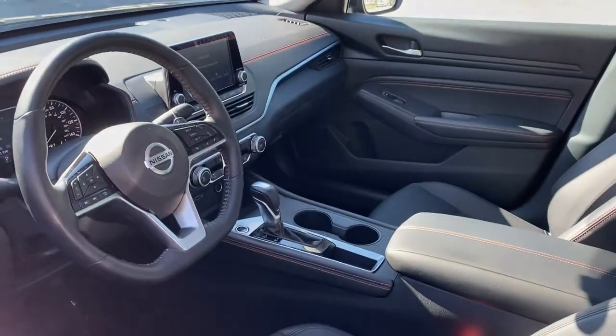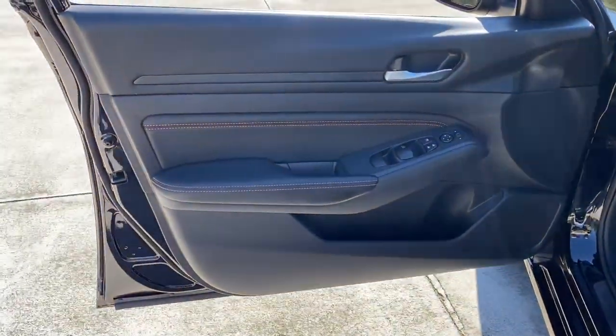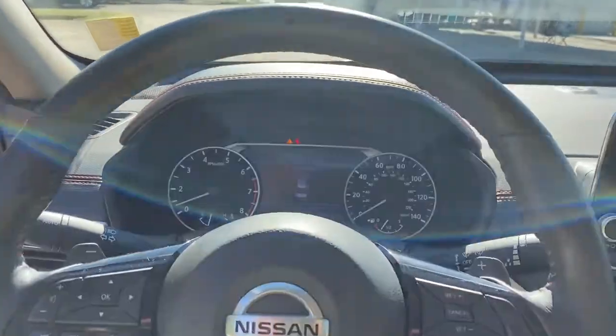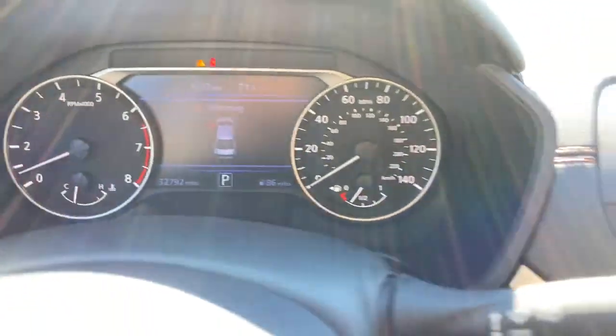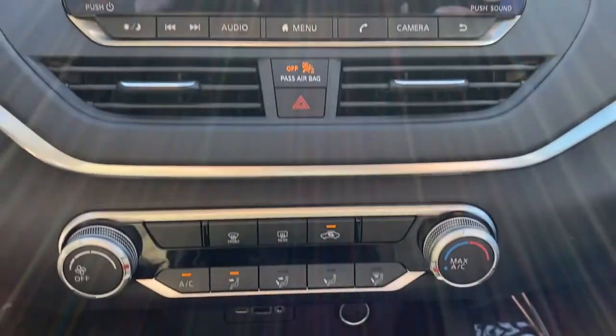These are just some of the great options this vehicle comes with: keyless entry, backup camera, satellite radio, keyless start, remote engine start, blind spot monitor, power driver's seat, aluminum wheels, steering wheel audio controls, and Bluetooth connection.